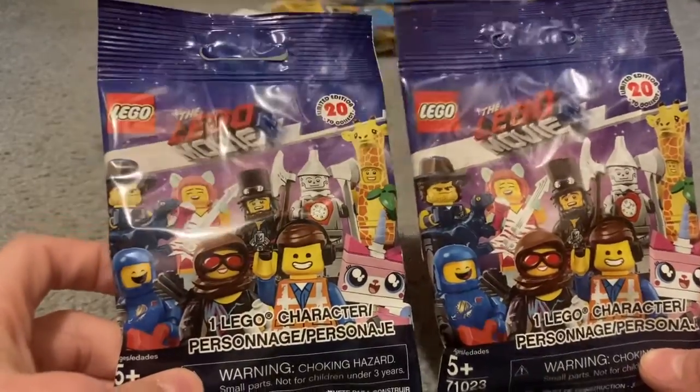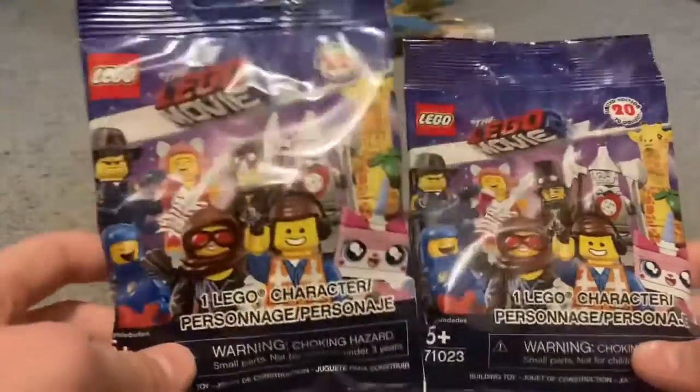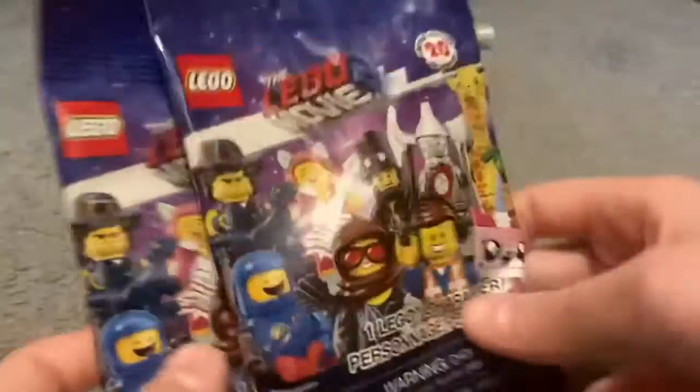And this is the Lego Movie 2 minifigure pack. I got two of these — super cool.